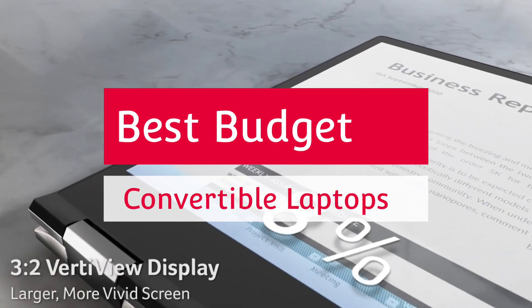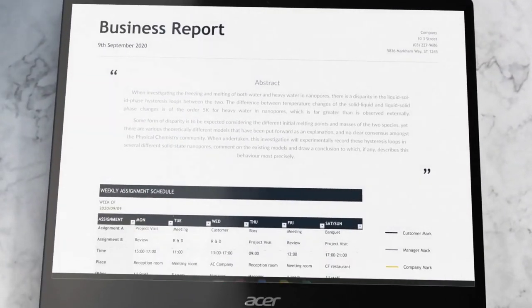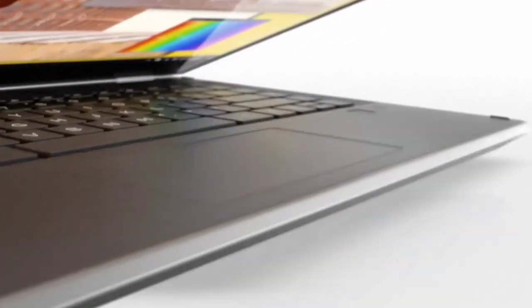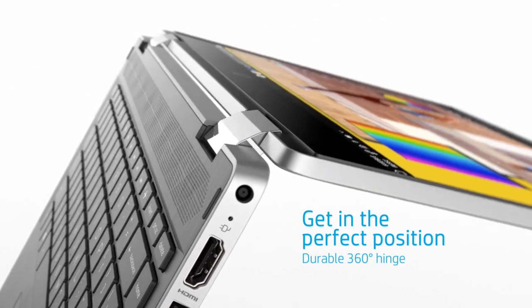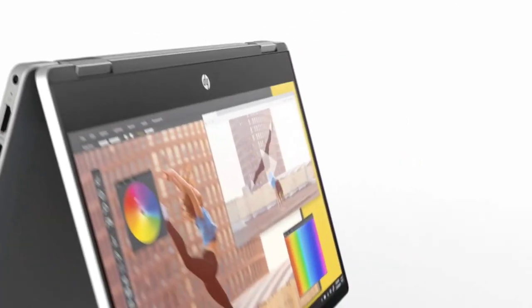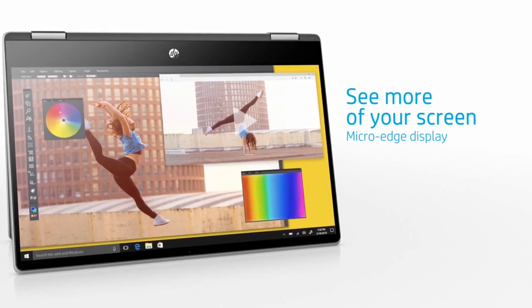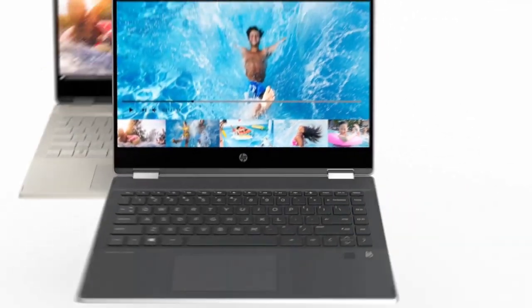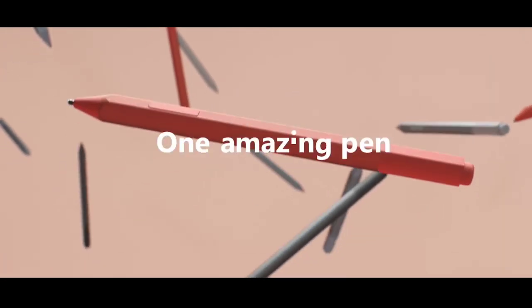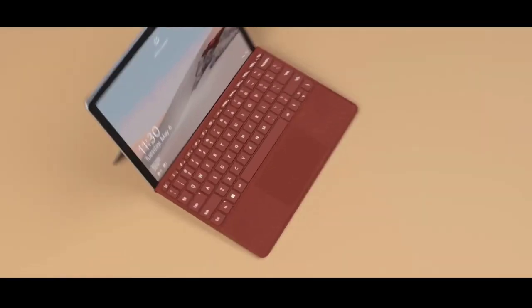The best 2-in-1 convertible budget laptops will satisfy your inner desire to flip, transform and bend your device into flexible states including tablet and tent mode. These transforming laptops have stood the test of time as primary devices that blend the utility of a laptop and the convenience of a tablet. If you want to use a stylus or your fingers for handwritten notes or drawings, your best bet is to buy a 2-in-1 laptop with a touchscreen. These convertible laptops give you more control than a touchpad when you are letting your creative juices flow.